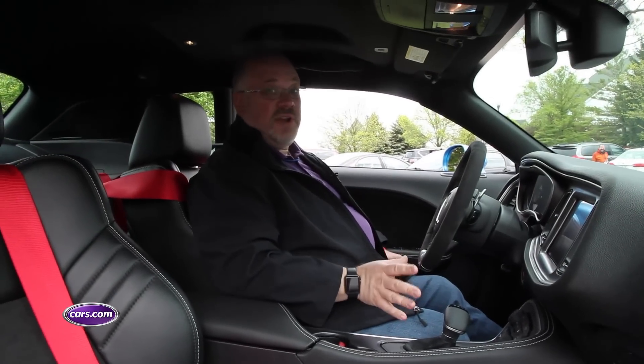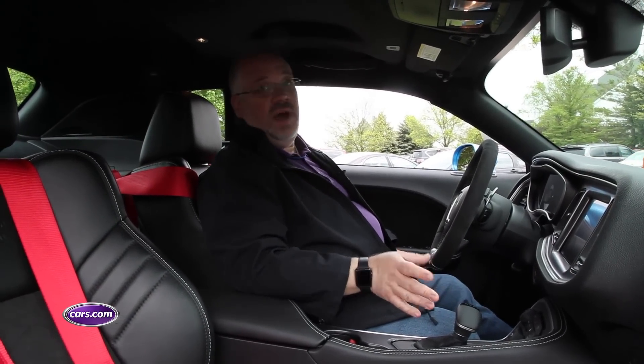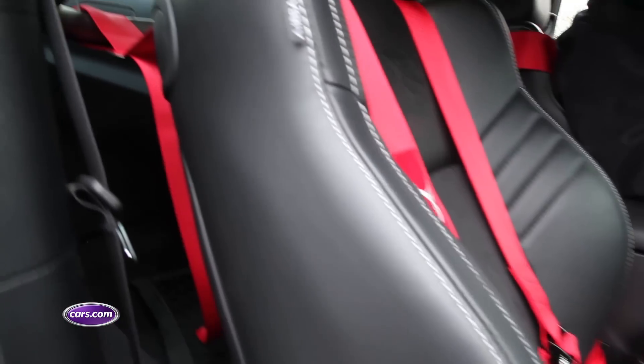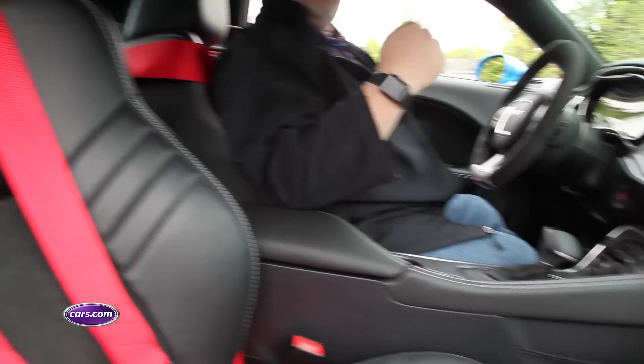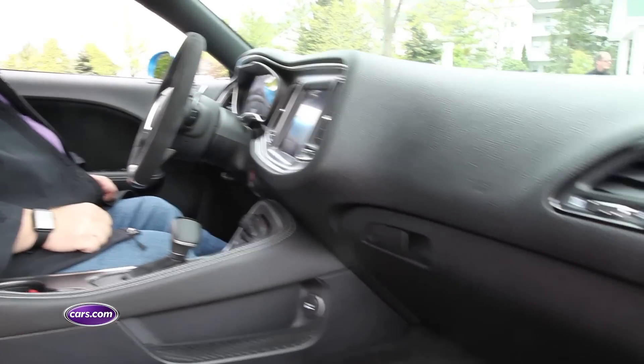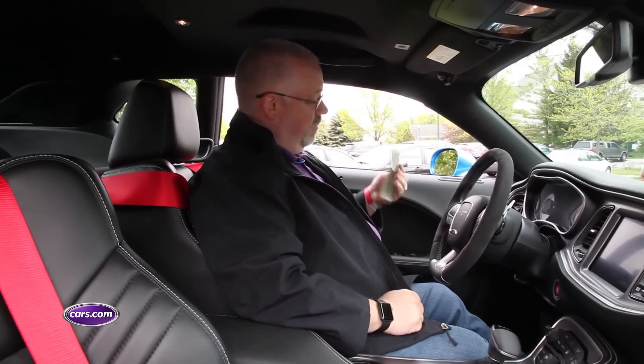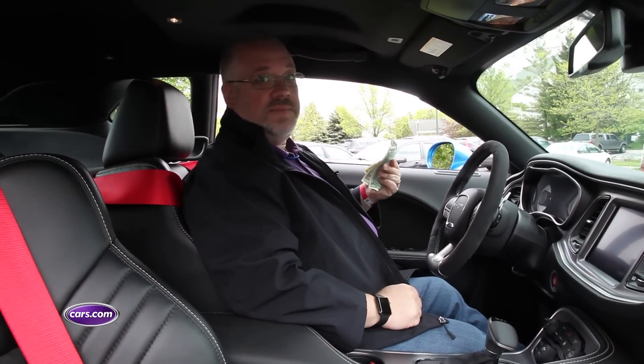So when you get your Demon, it doesn't come with certain things. It doesn't come with a passenger seat, a back seat, a stereo with more than two speakers, or a trunk liner or carpeting in the trunk. But Dodge has got a special deal for you — for just a dollar a piece, you can get all of those options back.